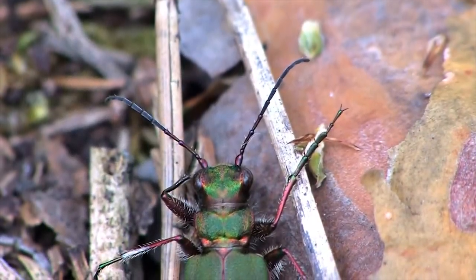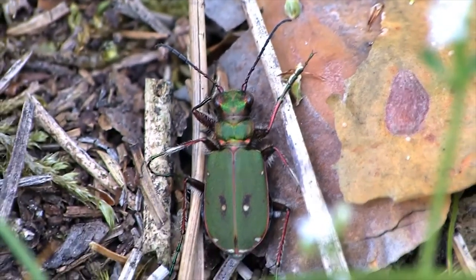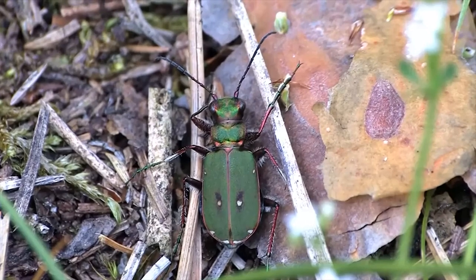If you look carefully, you can see the legs are metallic, colored purple with white hairs. The rest of the body and head is green, outlined with purple. The white hairs are to protect the beetle from heat coming up from the ground, especially at noon when it is hot.